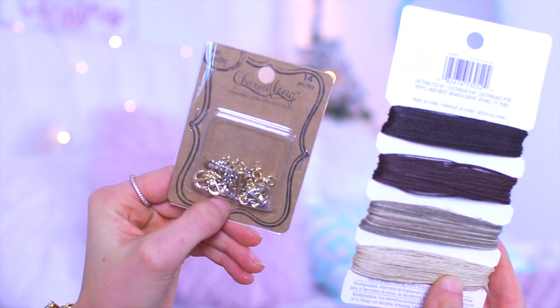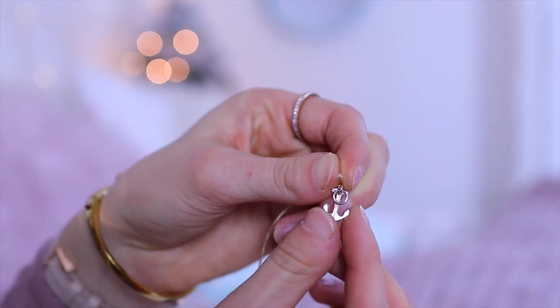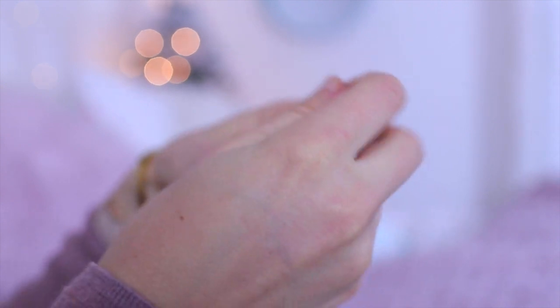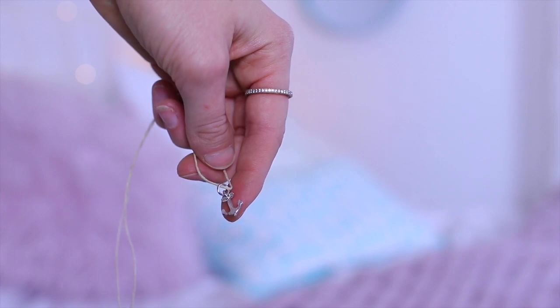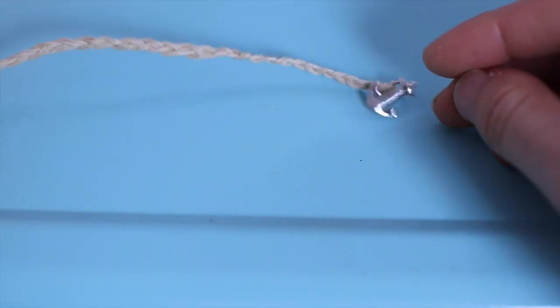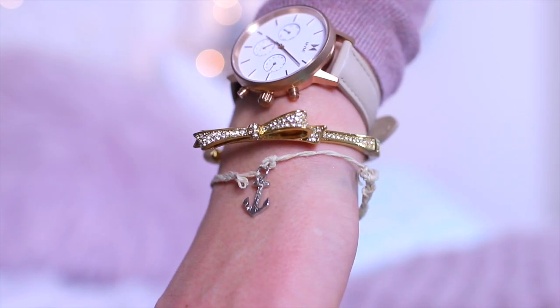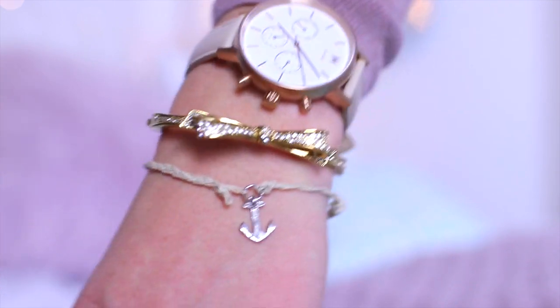This anchor DIY bracelet is really self-explanatory. All you do is take some twine and anchor charms, which I got at Michael's, and just thread it through and make a knot. Then you can either braid it or hemp it. I wanted to show this one because it's an awesome cheap DIY gift — it's really meaningful. An anchor means a lot of things, like being anchored in Christ, and I just feel like it's a really good gift to give someone.